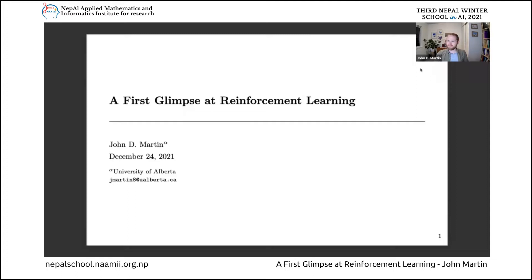Hello everyone, and welcome to the fifth day of NAMI's AI Winter School. I'm John Martin. I'm a postdoc at the University of Alberta, and today I'm really excited to be giving you all your first glimpse at reinforcement learning. Reinforcement learning is a really active area of computer science research these days, although it also sits at the intersection of lots of other fields of study. I still think that you're going to like the content we have lined up for you today. So let's get started.